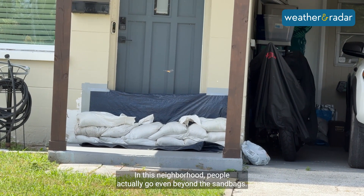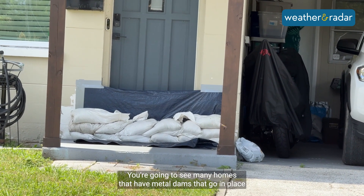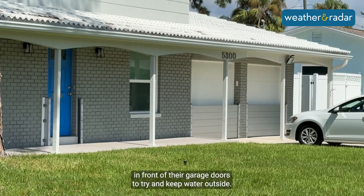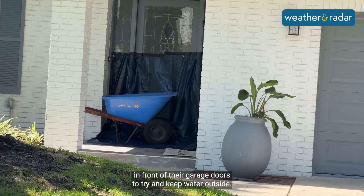In this neighborhood, people actually go even beyond sandbags. You're going to see many homes that have metal dams that go in place in front of their doors, in front of their garage doors, to try and keep water outside.